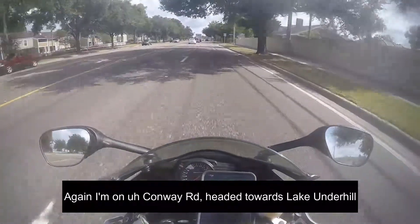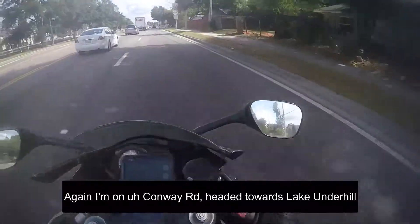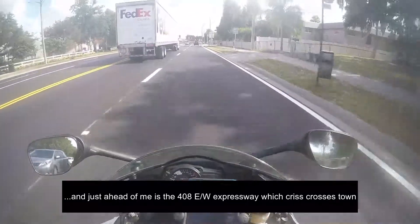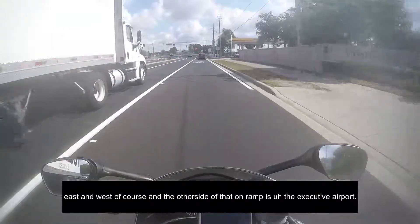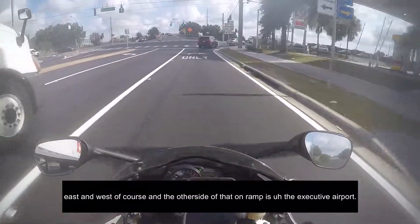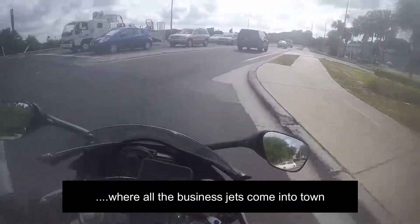I'm on Conway Road headed towards Lake Underhill. Just ahead of me is the 408 East-West Expressway, which just crisscrosses this town. East and west, of course — on the other side of that on-ramp is the Executive Airport, where all the business jets come to town.